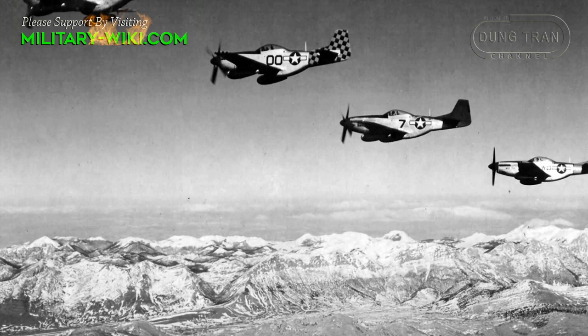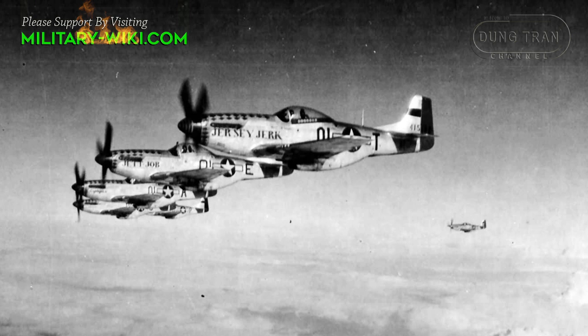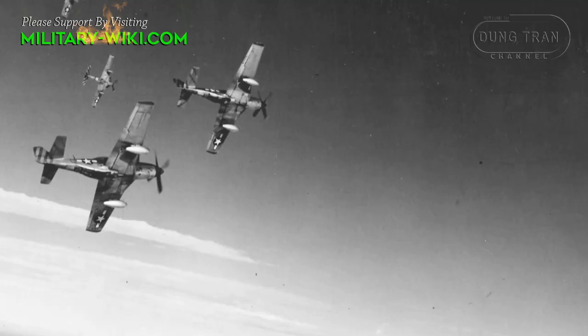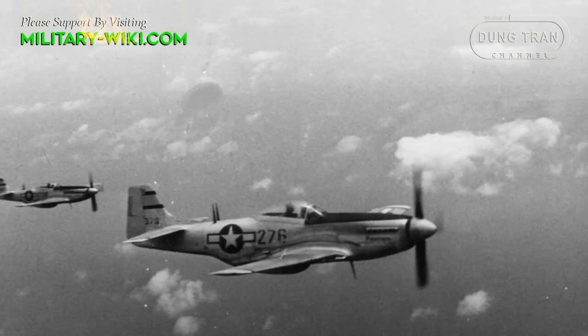At the start of the Korean War, the Mustang — by then re-designated F-51 — was the main fighter of the United States until jet fighters, including North American's F-86, took over this role. The Mustang then became a specialized fighter bomber. Despite the advent of jet fighters, the Mustang remained in service with some air forces until the early 1980s.